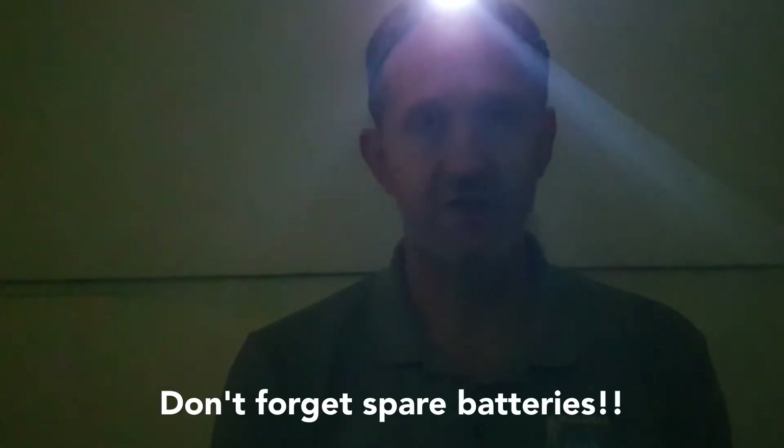You should also bring a headlamp for getting around the tea house at night and for that morning trek up to Kalapatar.